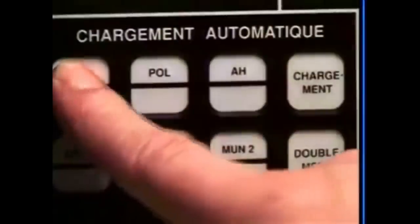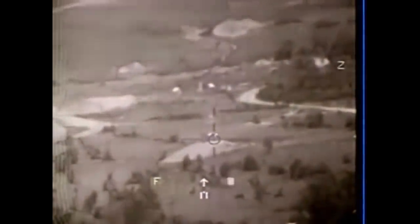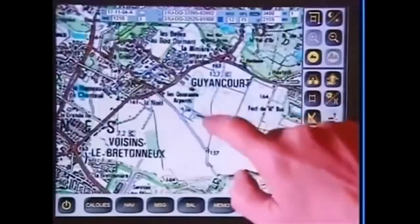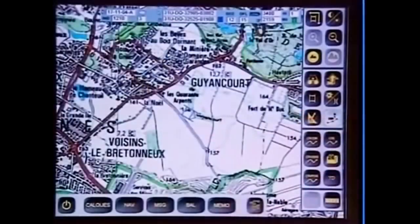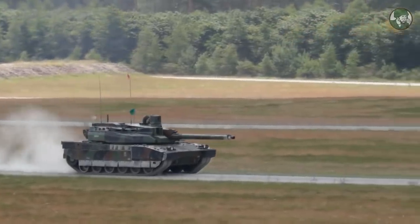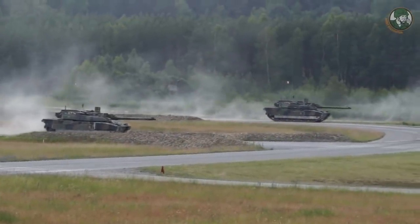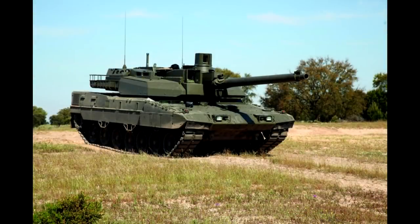The fire control system is somewhat good. The gunner has a second-generation thermal imaging system, and so does the Commander's CITV, making its fire control system on par with most modern tanks. The Commander station also has a battle management system providing real-time situational awareness of the surrounding battlefield. However, the tank lacks a remotely operated machine gun for the Commander, so the Commander has to expose himself to use it — if it is mounted in the first place.